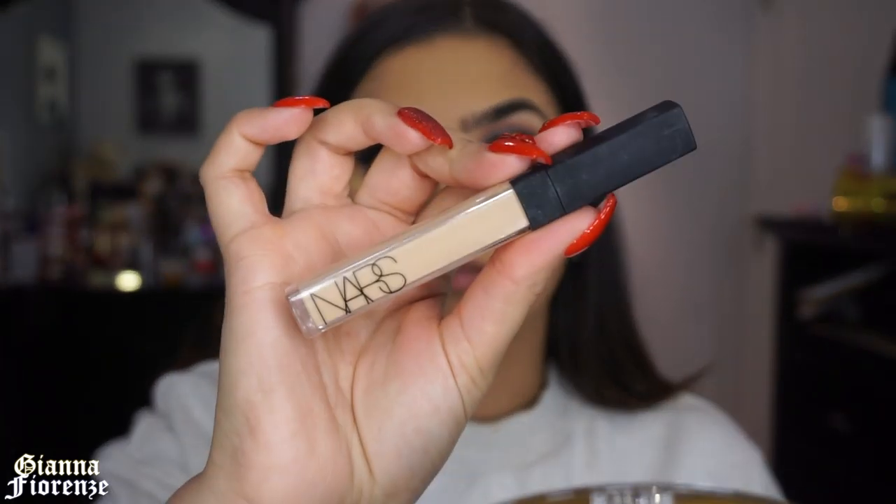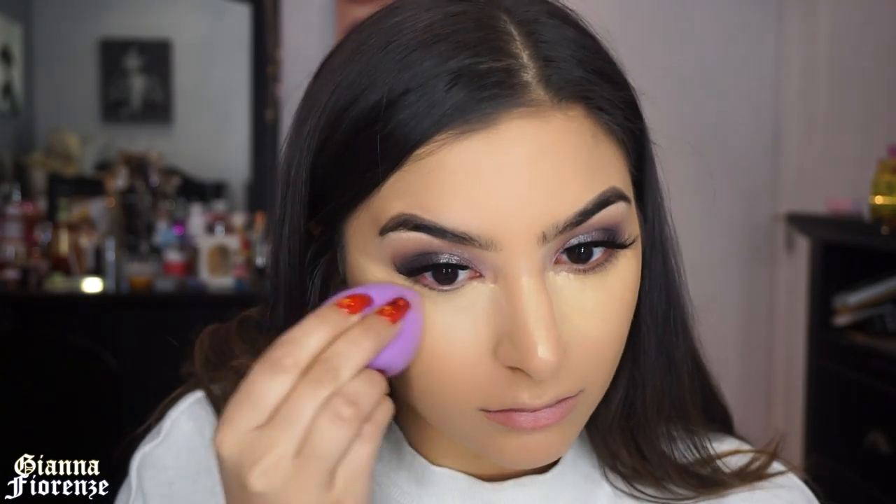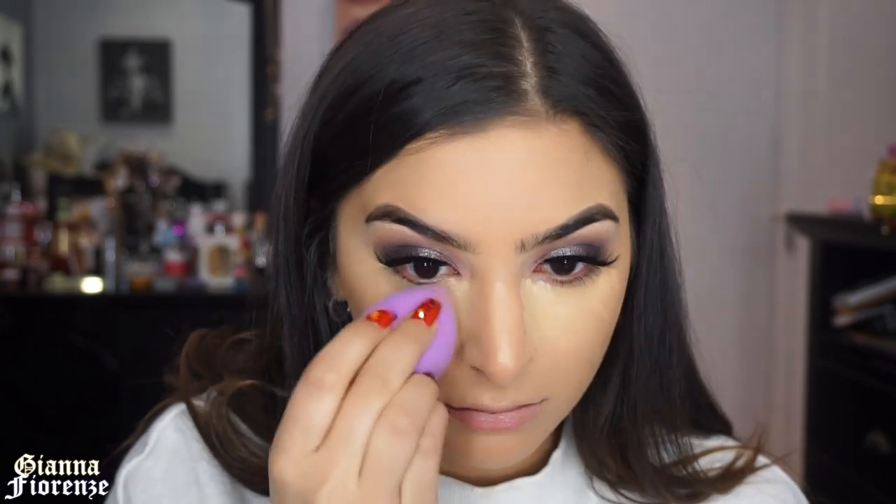I'm using the KKW Beauty Concealer in shade 8. I saw it on Instagram, had it for a while, but I'm really loving it now and glad I'm giving it a chance. I'm layering the NARS Creamy Concealer over it for a brightening effect — the 8 is great for concealing but I needed the NARS to brighten. I'm blending this out with the Quickie Blending Sponge.